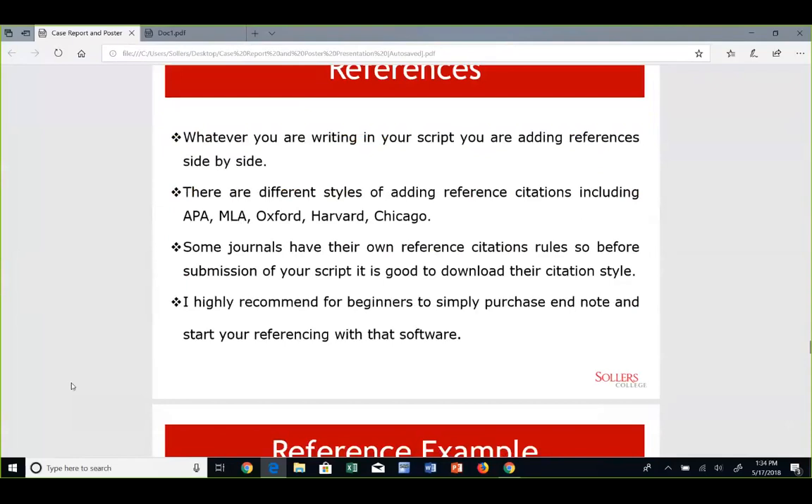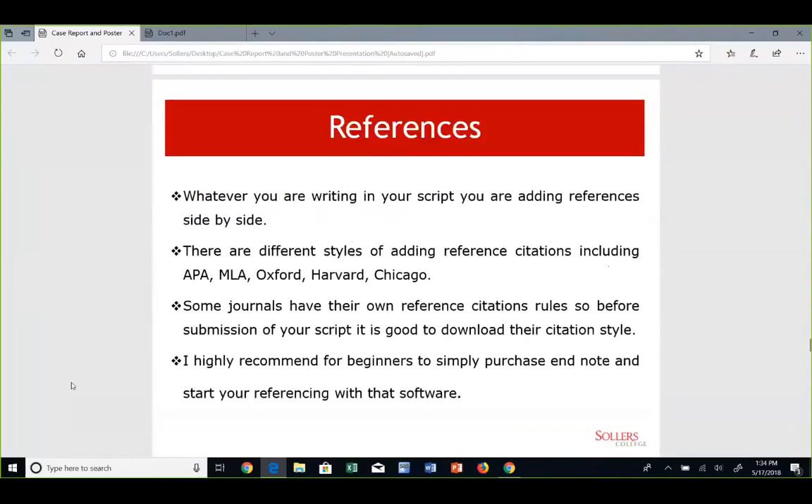Referencing is a tricky part for beginners. There's a software called EndNote which you can buy online - it's very easy to use. If you don't know how to use EndNote, there are a lot of training sessions on YouTube, or you can get direct training from the EndNote company. All you have to do is download the citation and click the insert citation button, and the software will automatically insert the citation in whatever format you need. There are many different styles of referencing: APA, MLA, Oxford, Harvard, and Chicago style, and others based on whatever journal you're submitting to.